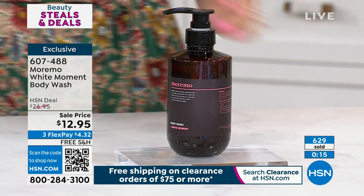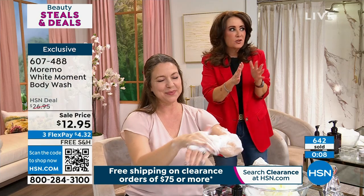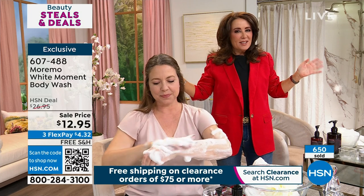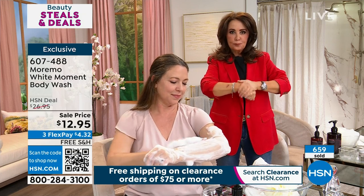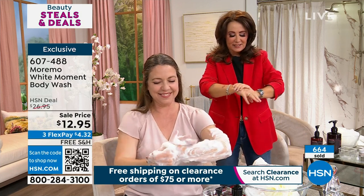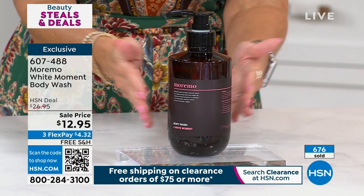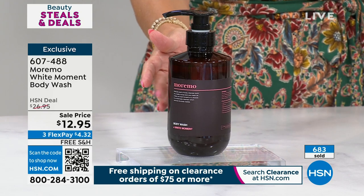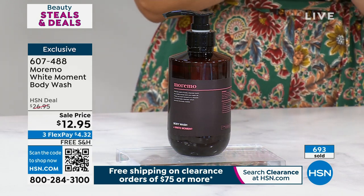Maremo launched in that fancy department store starting with an M, but the body wash and body lotion was brought in just for you guys here at HSN. In the United States, you cannot go to any other beauty store that sells Maremo and get this lotion and wash. It's a huge opportunity today. Nearly 700 of you have picked it up and more than 50% of our quantity is practically gone. It comes with the pump — no going back to the store to get your pump, no charging $3.99 for something that should have come with the bottle.